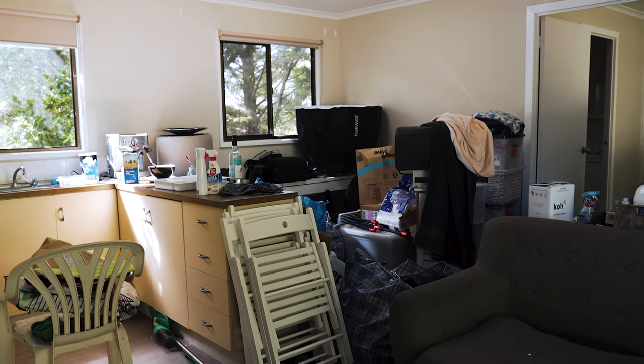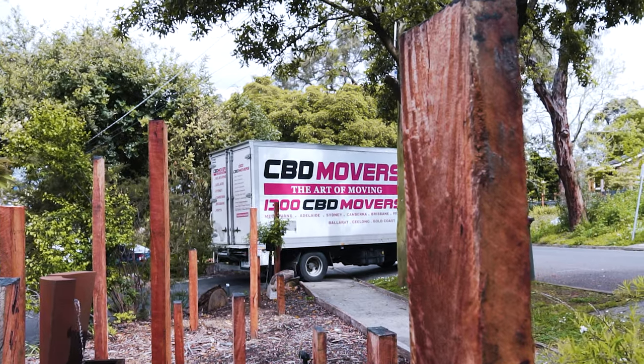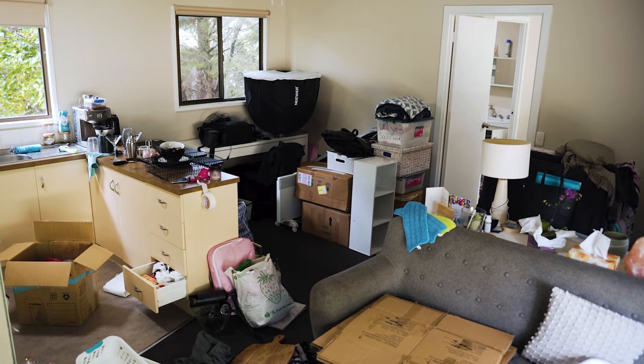First things first — we moved house. We have a new space. My girlfriend bought a house and I lucked out and got this brand new studio. It's so nice not being wedged in between the living room, kitchen, and bedroom. It's got a little bit more space and peace and quiet.